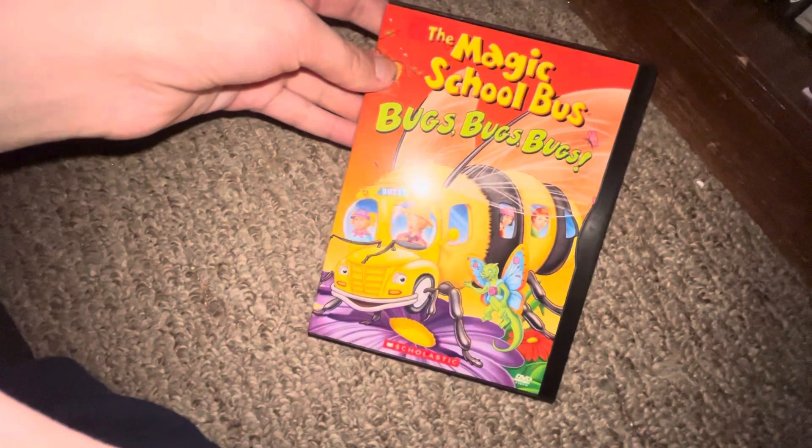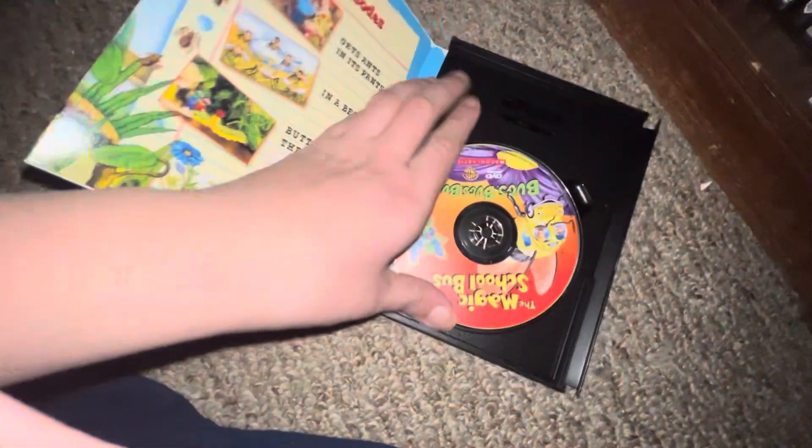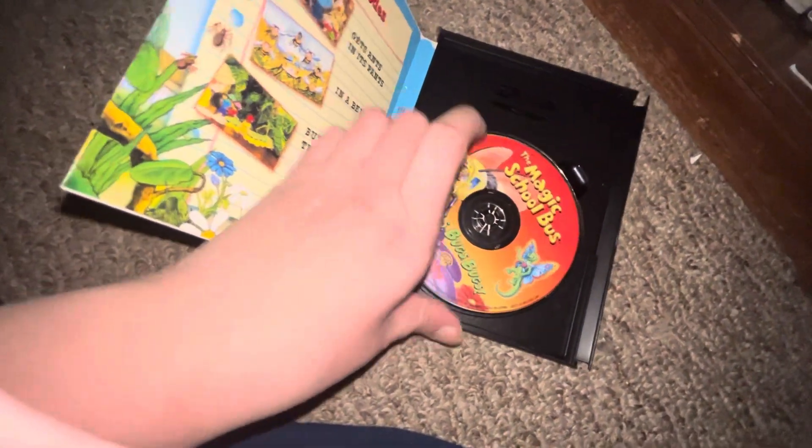Next I got The Magic School Bus — front, buzz, buzz, buzz, spine, back, and the DVD.